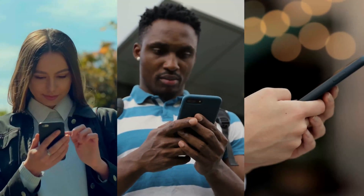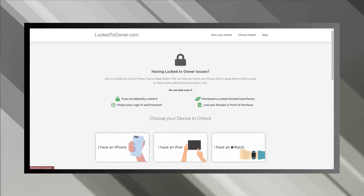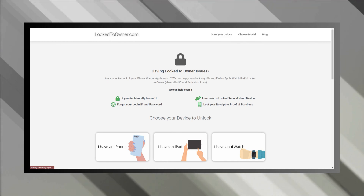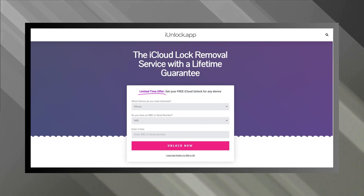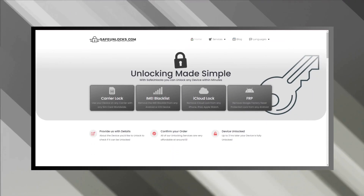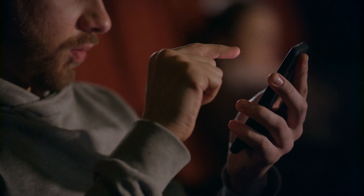Diving right into the services that are absolute game changers when it comes to dealing with the iPhone locked to owner message. First off, there's Lock to Owner — it's like the superhero of unlocking services, swooping in to clear away that pesky iCloud activation lock. Then we have iUnlock app, another mighty tool in your unlocking arsenal. I found it to be super user-friendly and it really takes the edge off the whole process. And let's not forget about Safe Unlocks — imagine having a tech-savvy buddy who's got your back. That's Safe Unlocks for you. It smoothly guides you through the unlocking process, making it feel like a breeze.